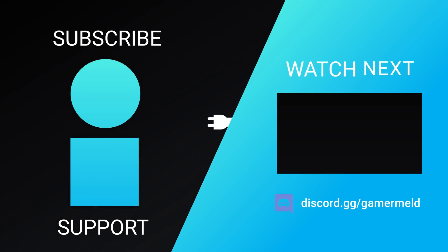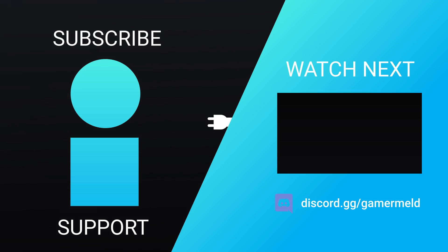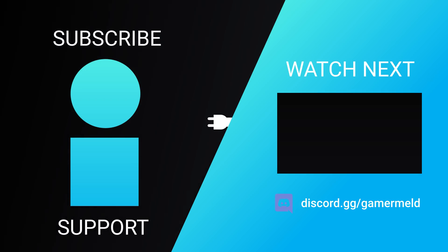That does it for today. What do you think about Nvidia's supposed tactics? Let me know in the comments below. If you liked the video, please subscribe. And as always, have a great day!